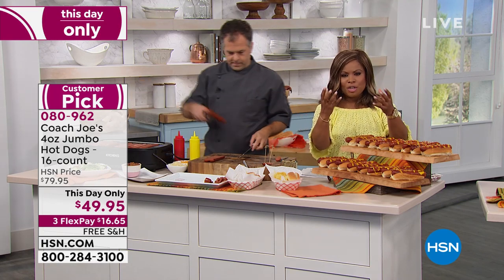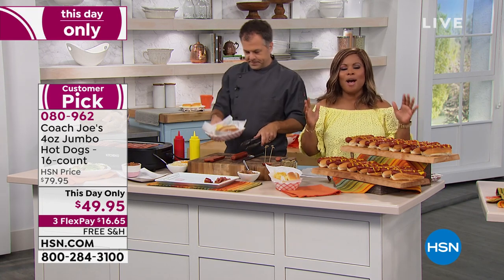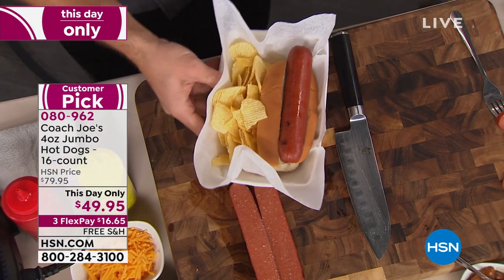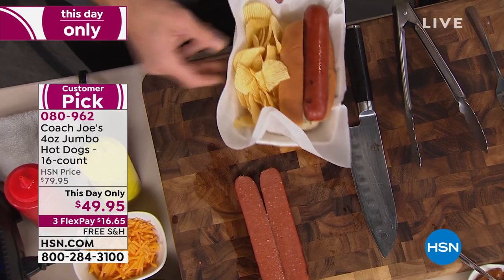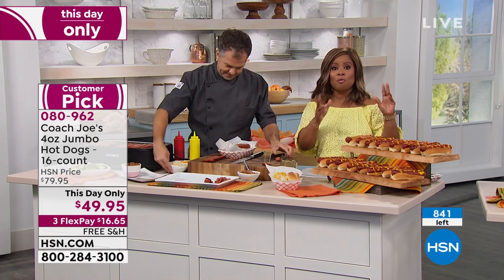They're jumbo four-ounce hot dogs at an amazing price that expires tonight at midnight. We don't have a lot of these, which is why I wanted to place my order earlier. The total to go around was just a few hundred to ship right away.